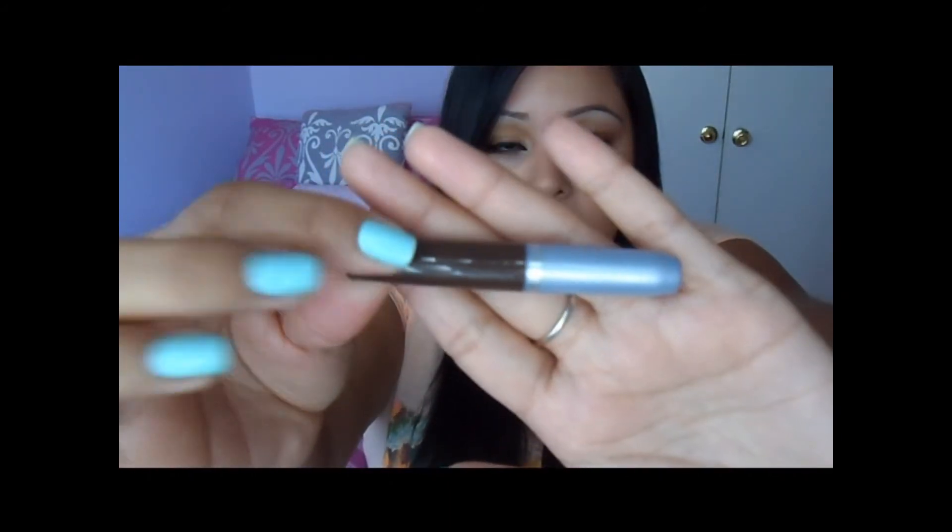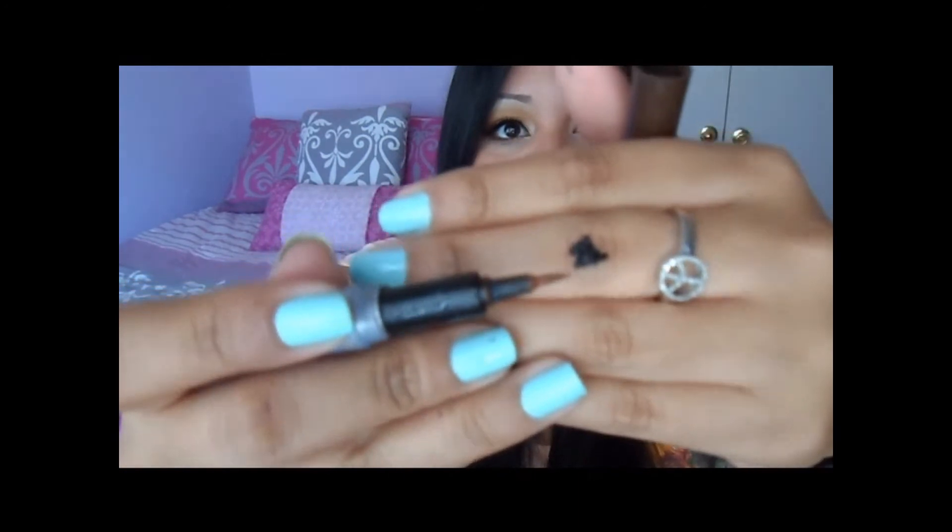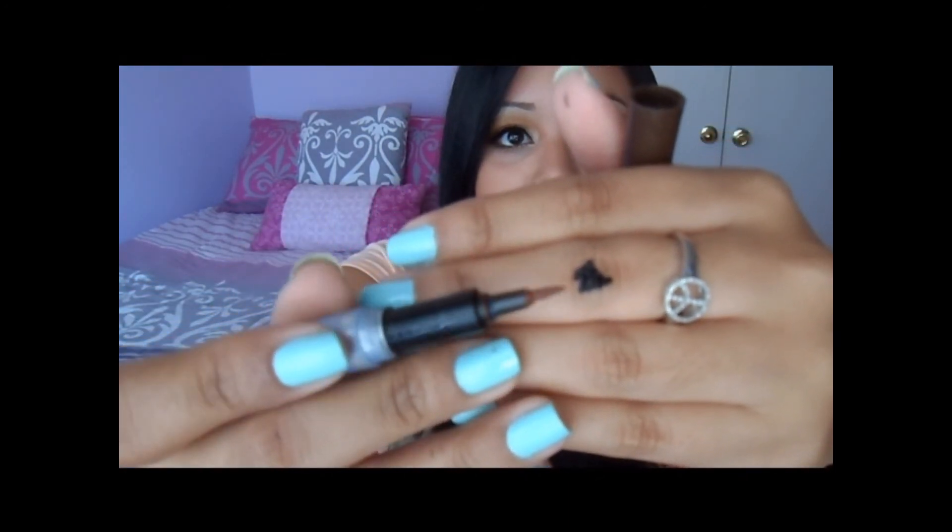The last one is the CoverGirl liquid liner in brown. It's full size and has a flexible felt tip which I really like, but the actual eyeliner chips and is kind of watery. I'll use it on top of eyeshadow, but some of these I can't use alone because they're watery. So yeah, those are my three little categories: my favorites, my okay ones, and the ones I wish I hadn't bought.